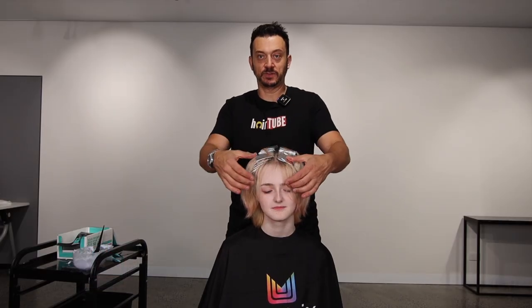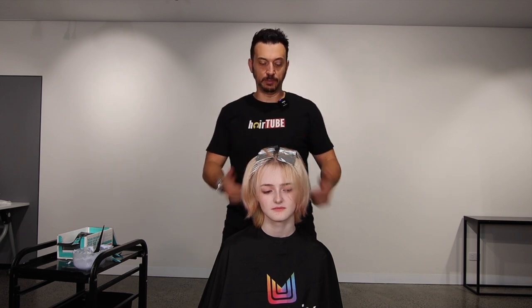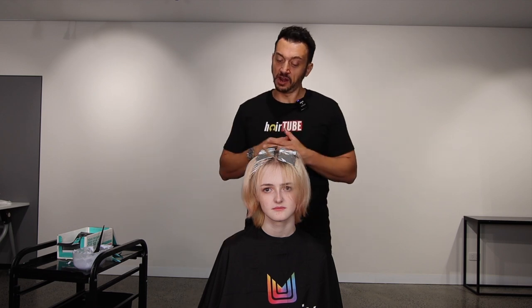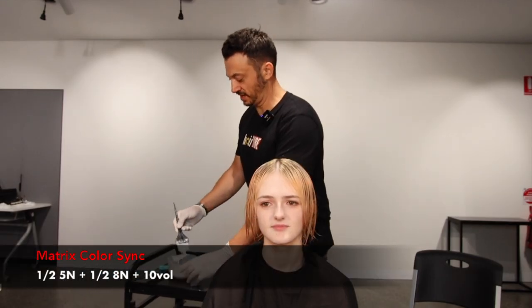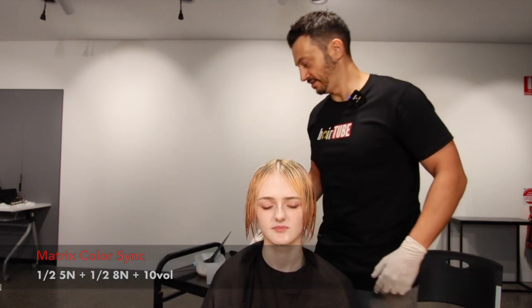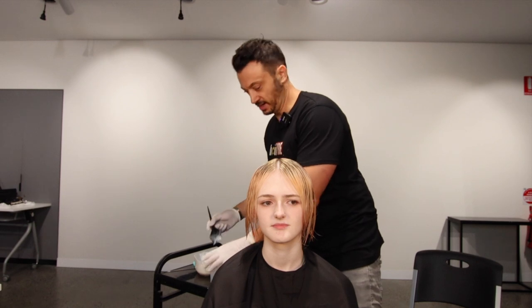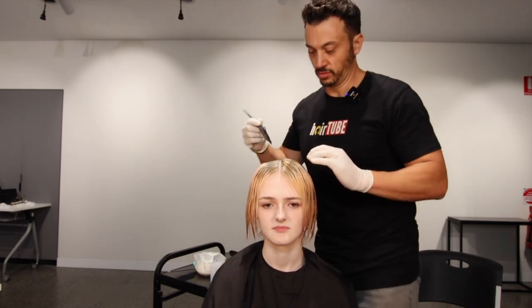We put the foils in — you can see we've just done a couple through the parting and a couple in the back. We'll leave them in until we can get them light enough, then we'll rinse, stretch the root, and tone. Let's get the root color on. We're going to stretch the roots using Matrix Color Sync 5N and 8V, hopefully getting a nice cool natural root.